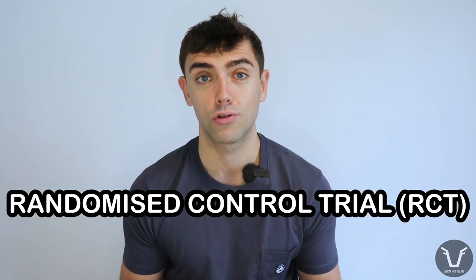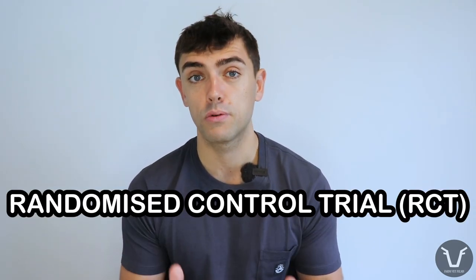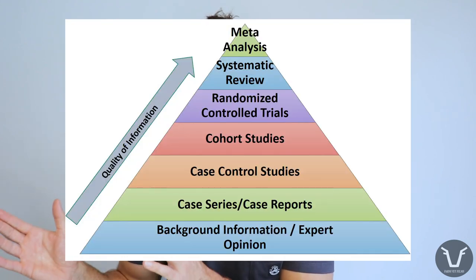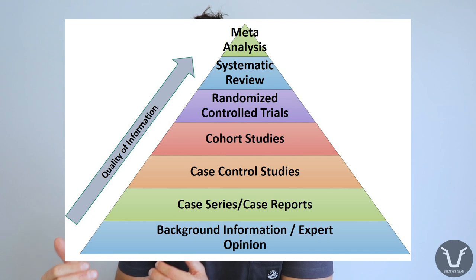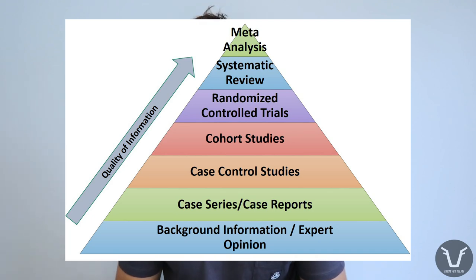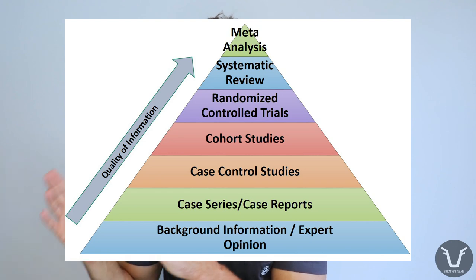This is a randomized control trial, or RCT. Those of you with some scientific training might remember the hierarchy of evidence — the evidence pyramid. This ranks the strength of evidence from weakest at the bottom to highest at the top. Randomized control trials, if well designed, are generally considered to be somewhere near the top of that evidence pyramid.